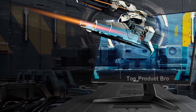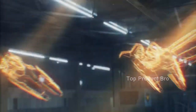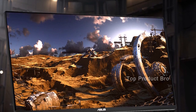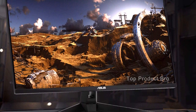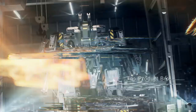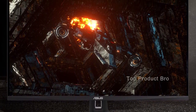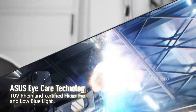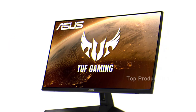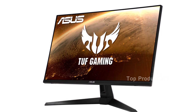When it comes to performance, the ASUS TUF Gaming VG289Q truly delivers. We tested it with titles like Death Stranding, Doom Eternal, and Horizon Zero Dawn, and everything looked incredibly sharp and vivid when in motion. Overall, if you're looking for a great value 4K gaming monitor for your PS5, the ASUS TUF Gaming VG289Q is a fantastic choice. It may not have all the bells and whistles of more expensive monitors, but it provides an incredible value for its price point.